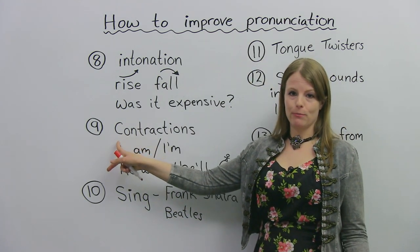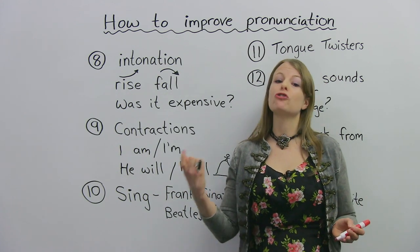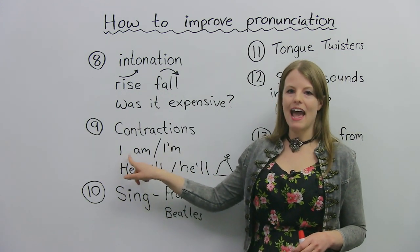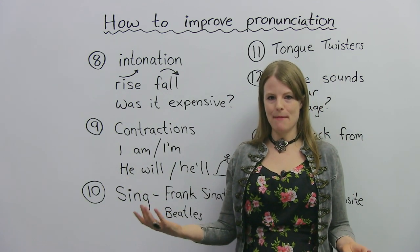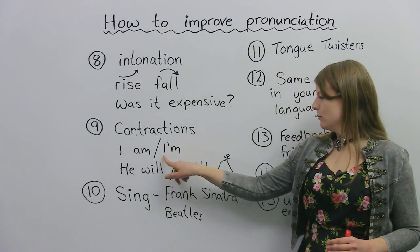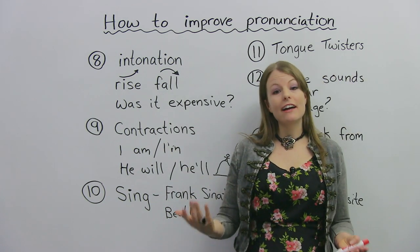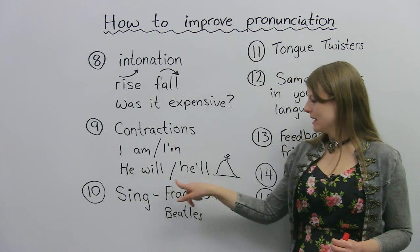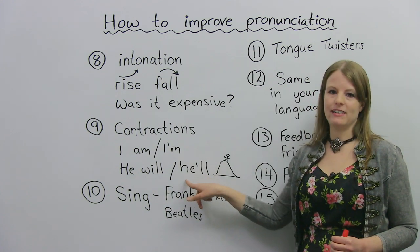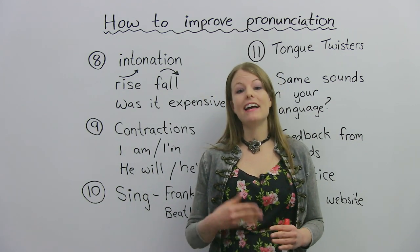Another thing that can really help improve your pronunciation is contractions. A contraction is when we shorten two words into pretty much one word with an apostrophe. For example, 'I am Emma' — oftentimes in conversation, instead of saying 'I am,' we'll say 'I'm.' So we use the contraction. We have 'I am' compared to 'I'm,' and we just have this apostrophe. Another example is 'he will' becomes 'he'll' — I've drawn a little hill with a man on top to remind you. There are many contractions in English, and they will really, really help you in terms of your conversation and pronunciation.